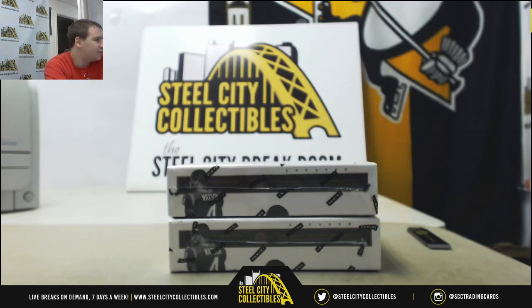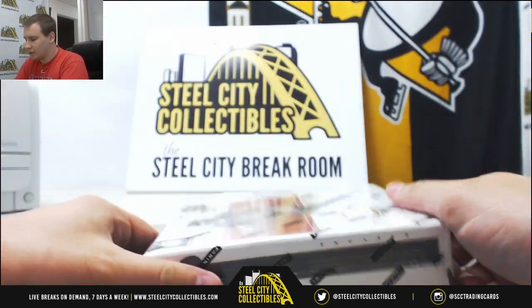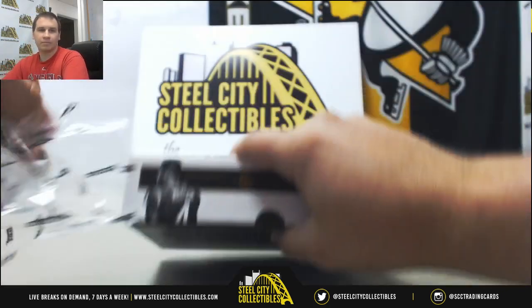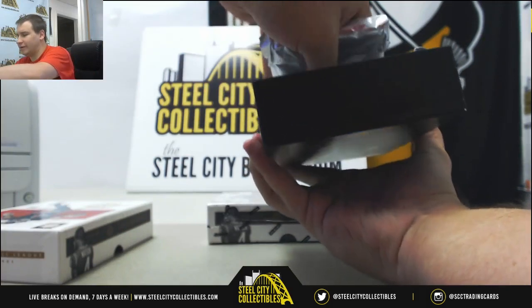Alright, we're going to have a live break here for Josh. We're doing two boxes of 2017 Panini Encased Football. Good luck to you. Let's see what we can grab out of here.